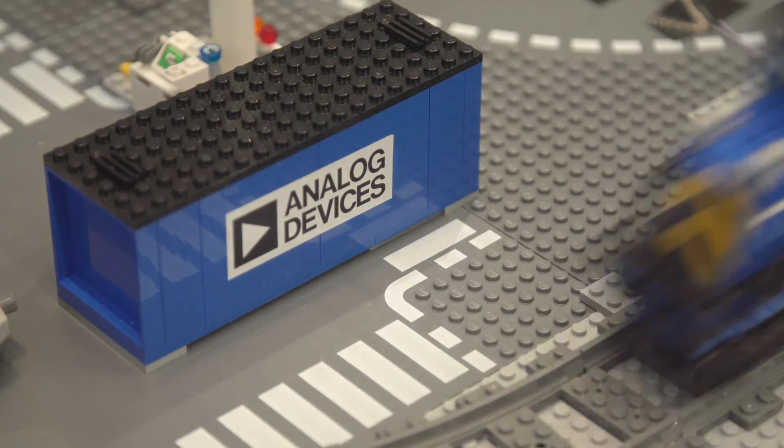Hi, my name is Brendan Daly. I'm a Systems Applications Engineer with Analog Devices, and the demo we have here at Electronica is our Smartopolis demo.